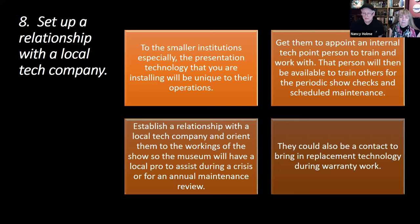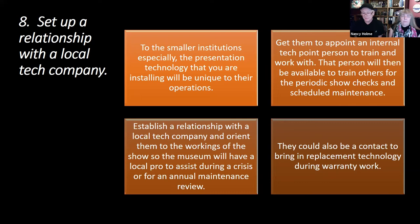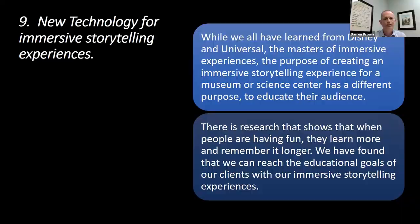Train the museum's on-site staff for daily show checkouts — how to look for problems and describe them to off-site techs. Handing out family passes to selected suppliers during a preview period will endear them to the show, and they will want to help keep it running smoothly. Finally, on new technology for immersive storytelling: some museums are nervous about bringing what they perceive as theme park entertainment into their world, but there is solid audience research to support this strategy. Britannia quickly grasped that people having fun are more open-minded and attentive, and will remember the content longer compared to even well-designed interpretive panels.